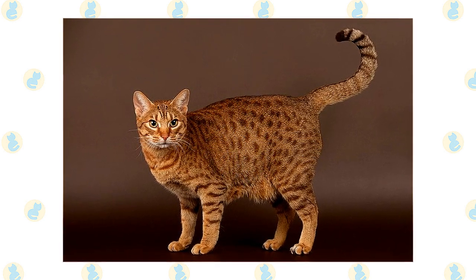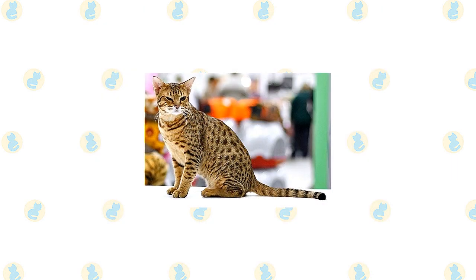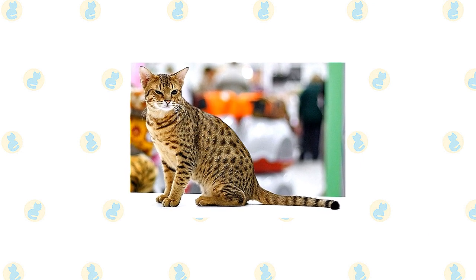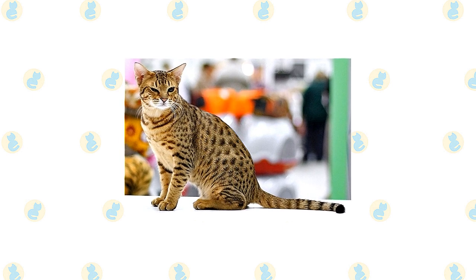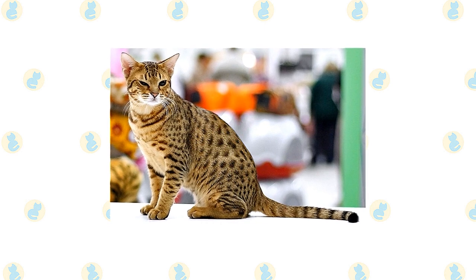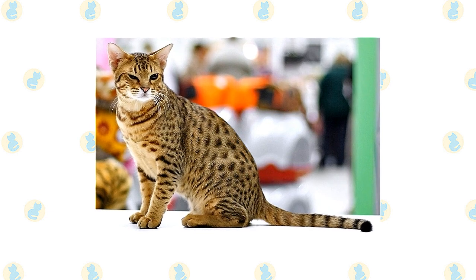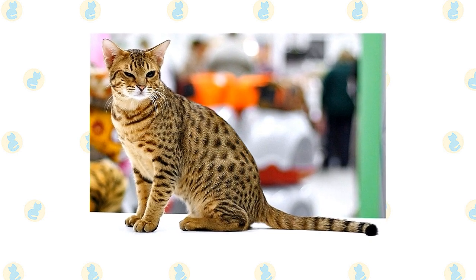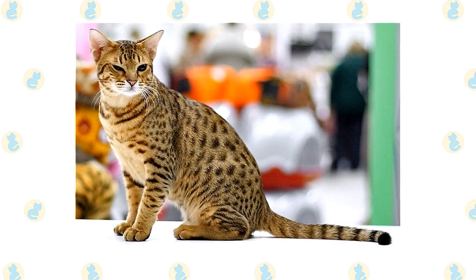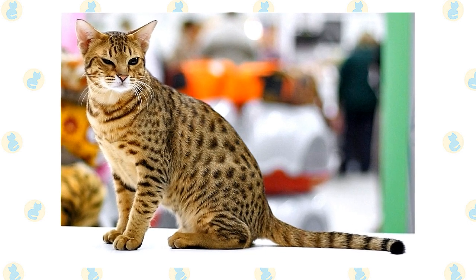The forehead is marked with an M — for mischief, no doubt — and small spots cover the lower neck and shoulders. Some Ocicats have classic, mackerel, and ticked tabby coats, which are beautiful but aren't correct for the show ring. Those cats have the same great Ocicat personality, however, and make wonderful pets. The Ocicat has a medium-sized to large body. He is muscular yet graceful. Large ears corner the modified wedge-shaped head. Some Ocicats have tufts of fur that extend vertically from the tips of the ears. Large almond-shaped eyes angle slightly upward and can be any color except blue. The lengthy tail has a dark tip.